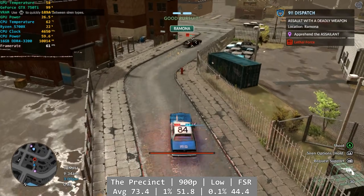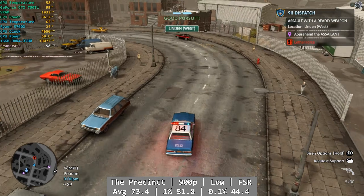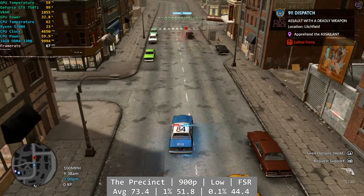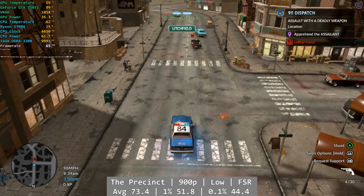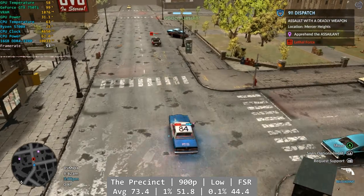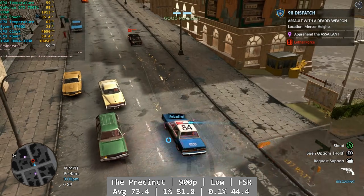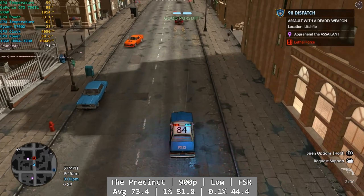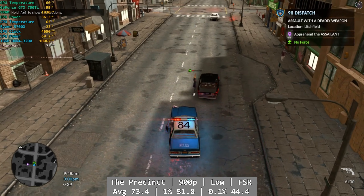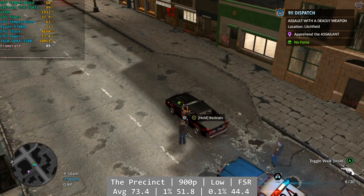The Precinct was a real pleasant surprise. At 900p low with FSR set to performance, I enjoyed my playtime on the 750 Ti. What was more surprising was The Precinct's consistency, especially with the percentile figures — they've been a little troublesome before on other GPUs on my test PC, but the 750 Ti delivered a nice looking game at a decent pace with absolutely no performance gremlins. Average here was 73.4 fps, and those percents are excellent: 1% was 51.8 and 0.1% was no problem at 44.4 fps.